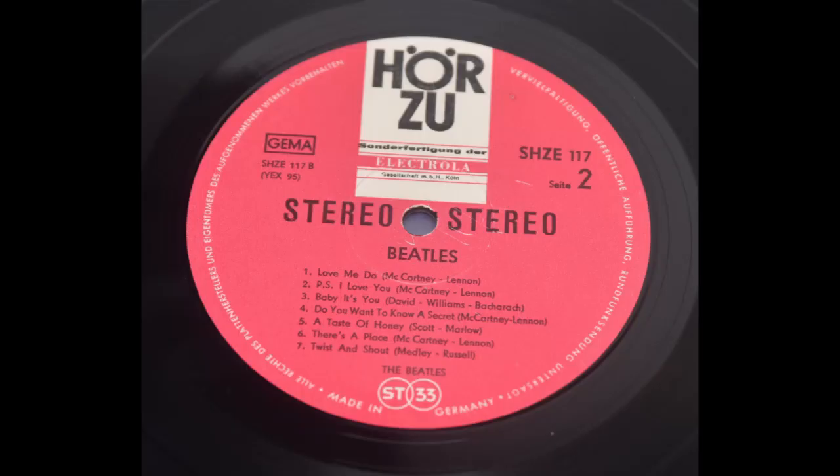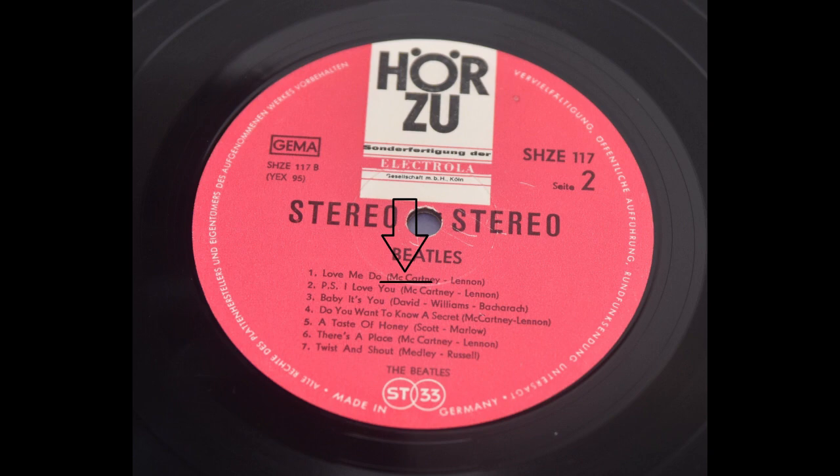In this video we're gonna go album by album, version by version of each individual album, and I'm gonna point out all the misprints. The first one is going to be this German Please Please Me. There is only one misprint here: McCartney was written first before Lennon, and here McCartney is written with a space.